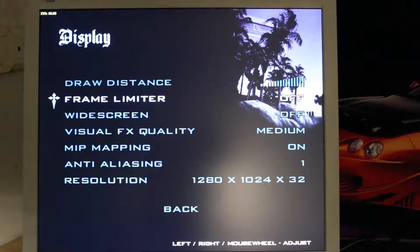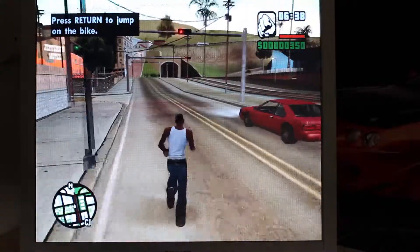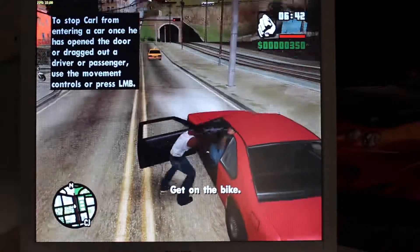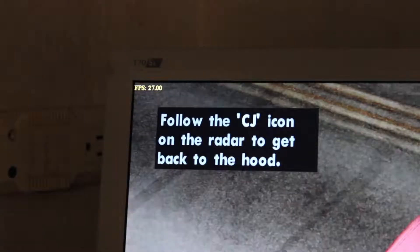Grand Theft Auto San Andreas is a fun game but it really does not like older hardware. The Radeon X1300 just couldn't do it. I suspect if you disabled anti-aliasing and bumped the resolution down to 480p you could probably manage, but the moral of the story is it has to look like a potato to run decently on this card.